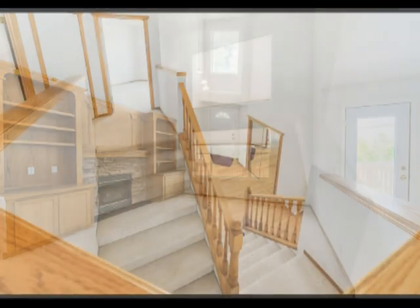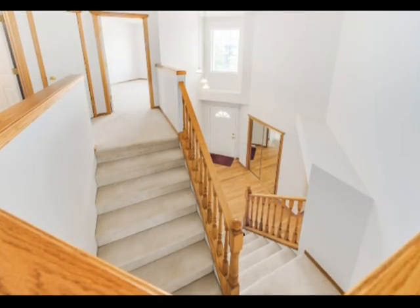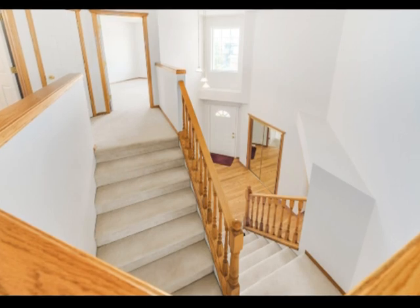Rounding out the main floor is a den, a living room, half bath, and a convenient main floor laundry room.